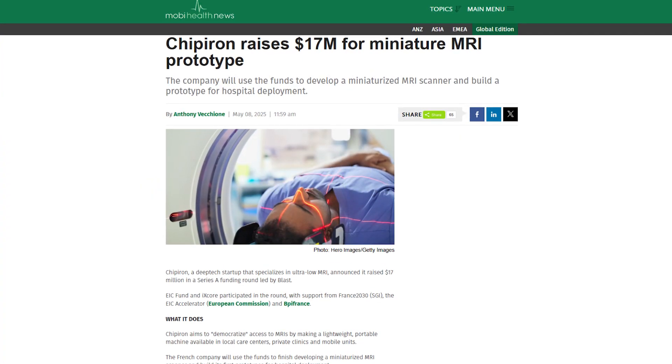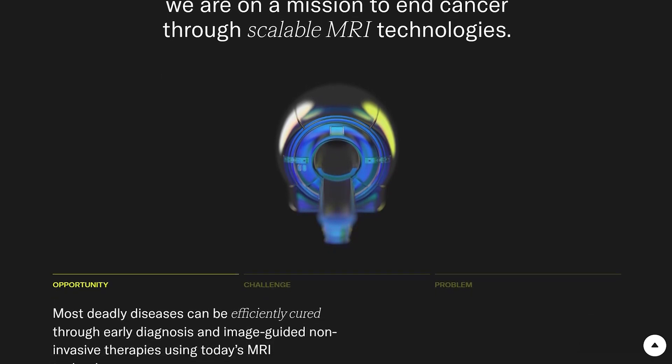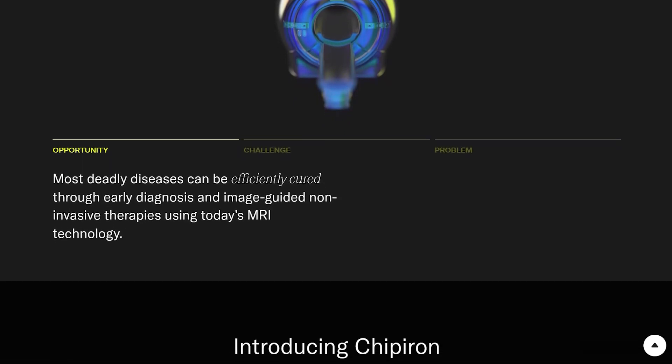Chiperon secured $17 million to develop a miniature low-field MRI device featuring AI-driven image reconstruction. The compact prototype promises high-quality scans at lower cost and size, supporting further development and clinical validation.